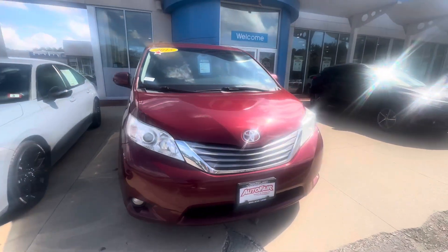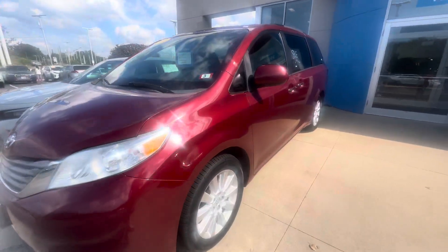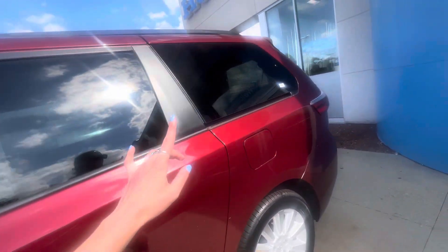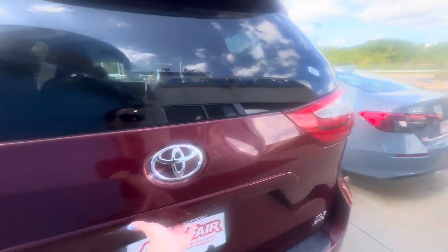Good afternoon Angela, it's Britney from Auto Fare Honda here to show you the 2015 Toyota Sienna. This nice red color, silver rims, privacy tinted back windows, and roof rails. Let's check out the storage space.